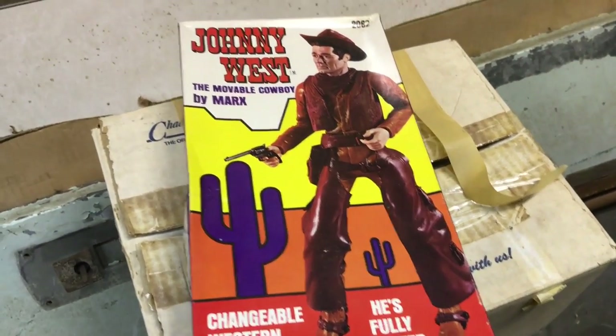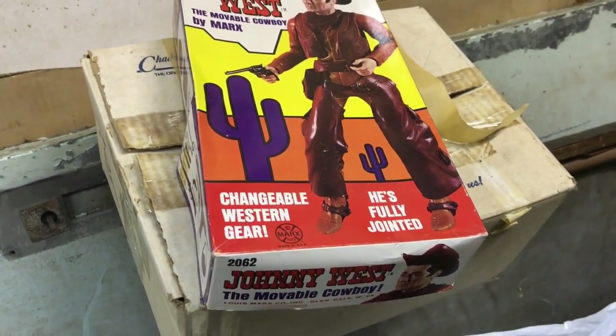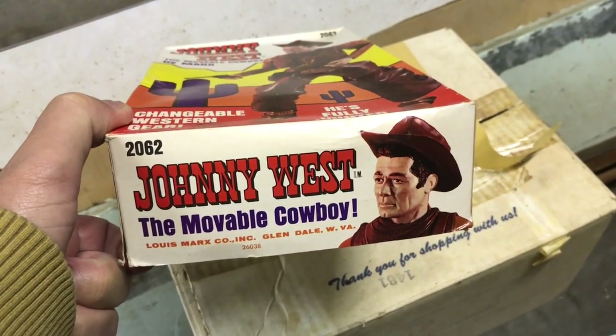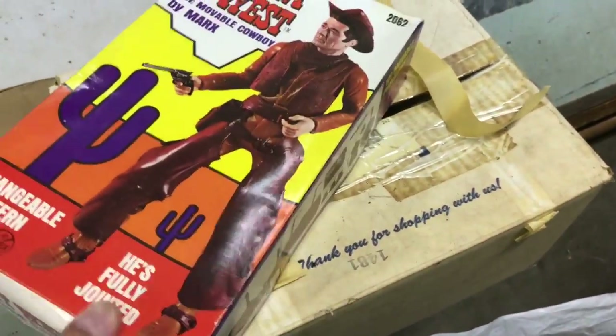Here we have the Johnny West Movable Cowboy. This is a very collectible item — it's kind of rare. This is in the box by Marx Company, Glendale, West Virginia, number 2062. The box is in perfect condition.